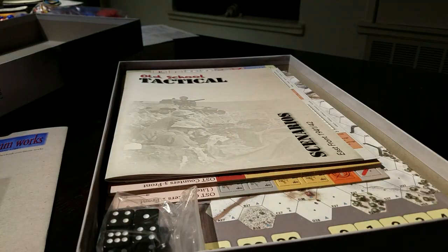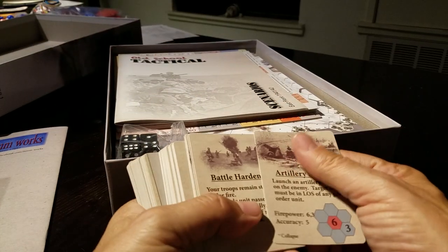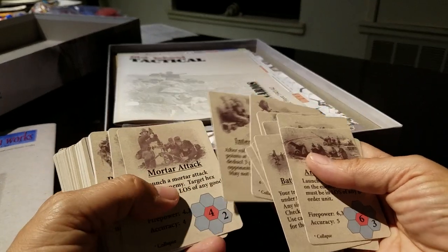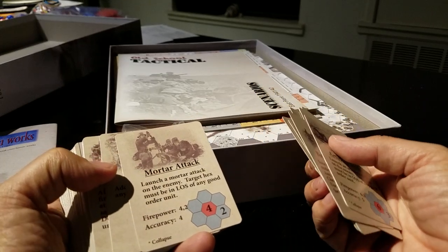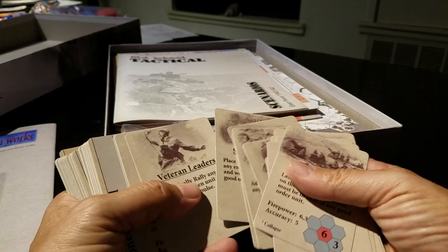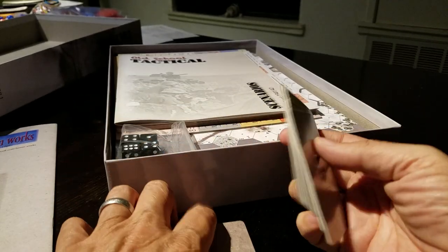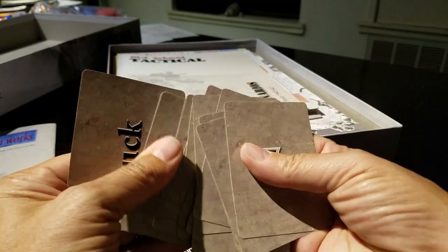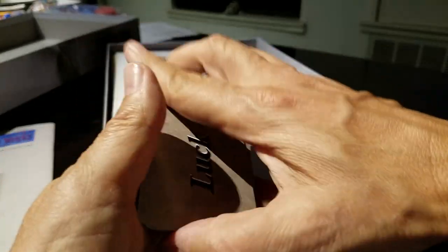You get a set of cards — these are luck cards, or fate cards, or whatever you like to call them. Mark Walker is probably cringing in horror as I do this unboxing. Here are the different cards that you can earn: interdiction, water attack, with a firepower of 4 in the landing hex and 2 in adjacents, no quarter, dice roll — so you can quickly get a feel for these. There are luck cards, and then there are unit cards as well.